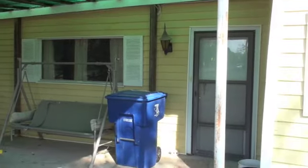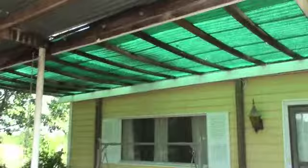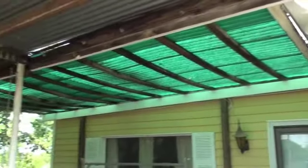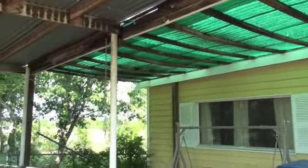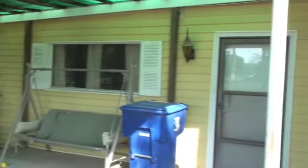Carport. Here's underneath the carport — nice little shaded area. There's some green gardeners thing. The last person that lived here hung hanging baskets all over the place underneath here.